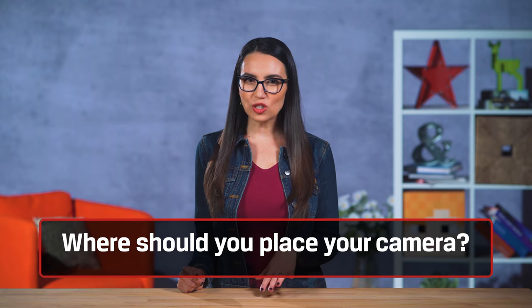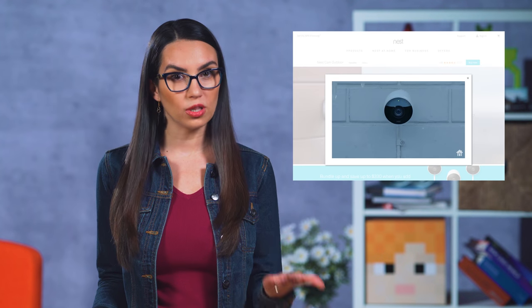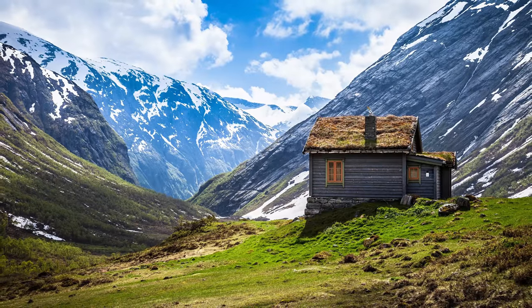Base this decision on whether you want a constant live feed, which will require storing a lot of data, or if you just want video snippets recorded whenever motion is detected, which may require less. This will depend on your specific needs. You'll also need to determine where you'd like to place your camera. If you're looking to place a camera outdoors, you'll want something weatherproof that can securely mount to a surface so the camera itself can't be easily stolen.